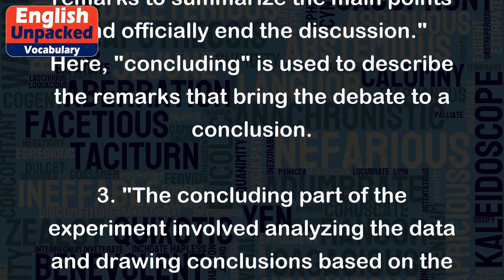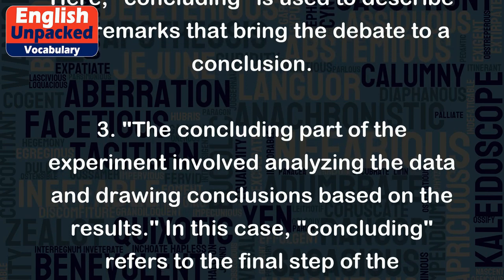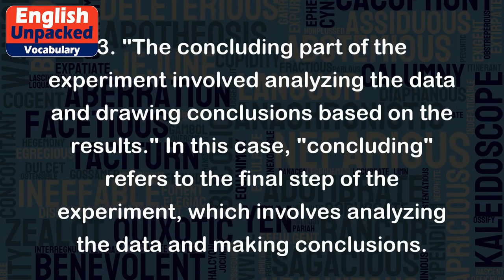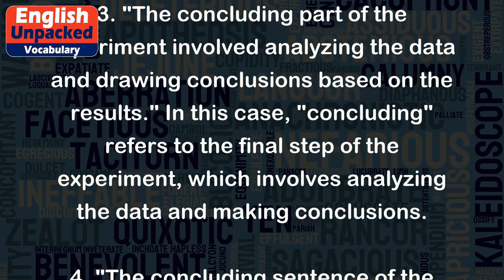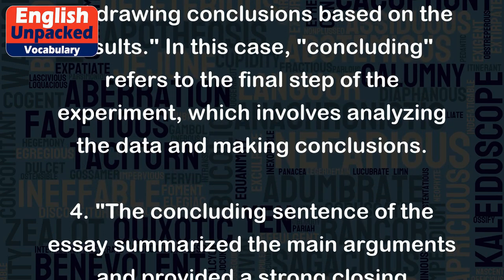Three: The concluding part of the experiment involved analyzing the data and drawing conclusions based on the results. In this case, concluding refers to the final step of the experiment, which involves analyzing the data and making conclusions.